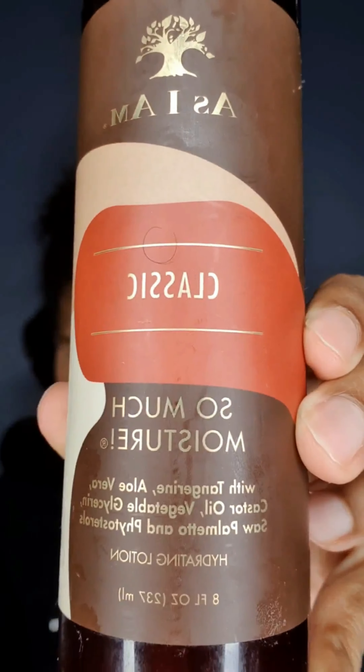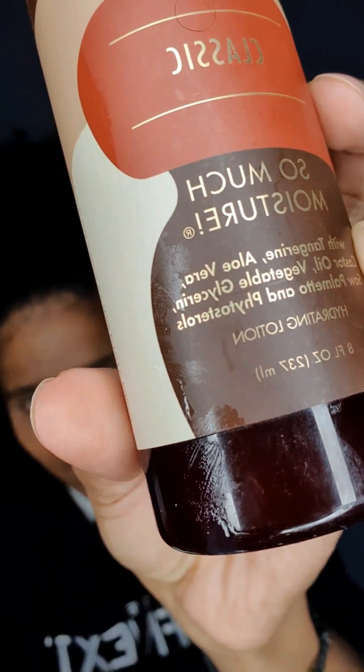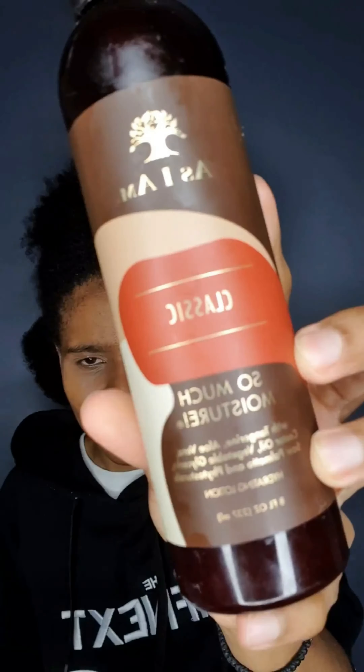The product I'll be using to get this look is the As I Am So Much Moisture moisturizer. It has aloe vera, castor oil, vegetable glycerin, saw palmetto, and some other ingredients. I'll also be using a spray from Lovekins to moisturize and refresh my hair.